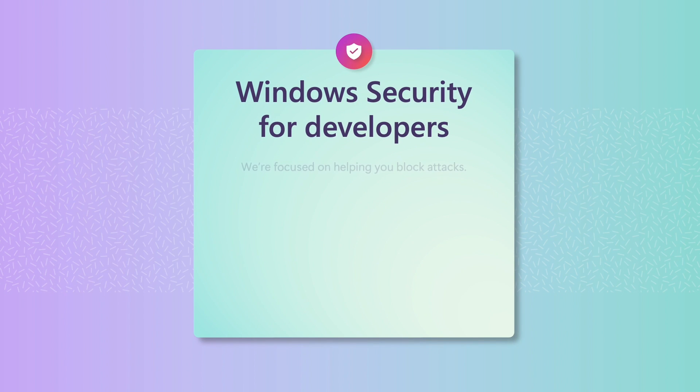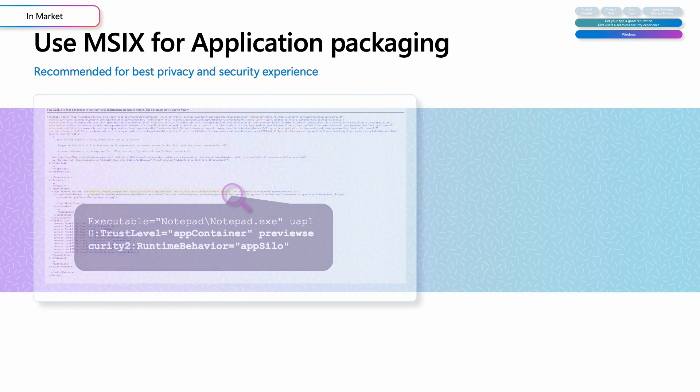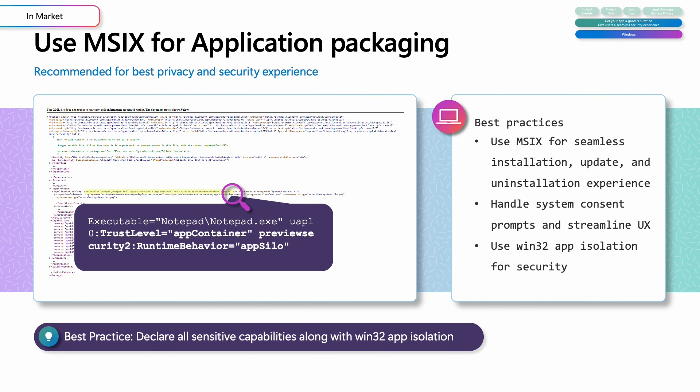Number eleven: I'm adding the recommendation to use MSIX packaging for your app. It gives your app seamless installation, update, and uninstallation experiences. It guides building secure, least-privileged apps, and helps you declare use of sensitive capabilities, giving users visibility and control over sensitive resources.